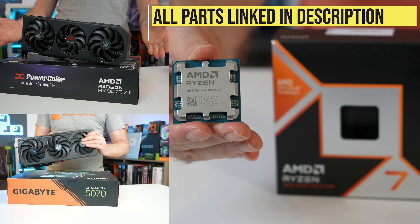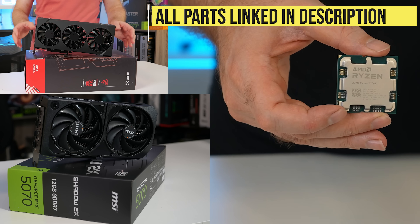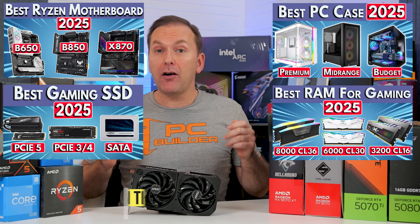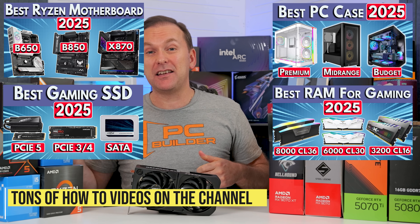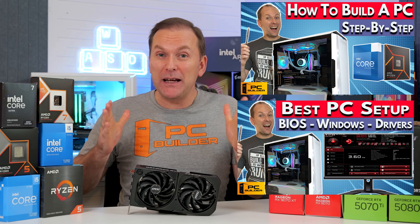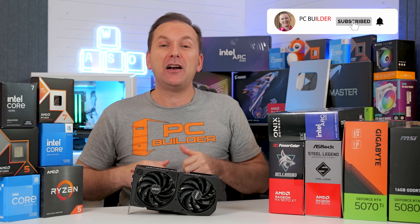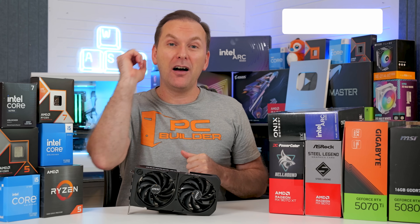I've linked all the CPUs and GPUs mentioned in this video down in the description. Check those out for current pricing and availability in your region. Check out our build guides for specific CPUs in the PC build guide video playlist, and all of our other how-to videos like best RAM for gaming 2025, best SSD for gaming, best Ryzen motherboard, how to build a PC, and how to set up your PC after you build it. If you got value out of this video, please give it a like — it makes a huge difference to the channel — and subscribe for more cool PC content.